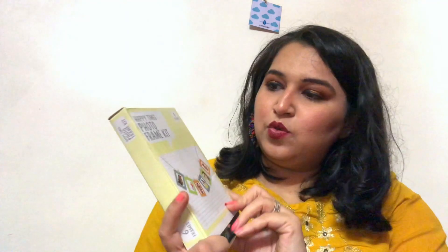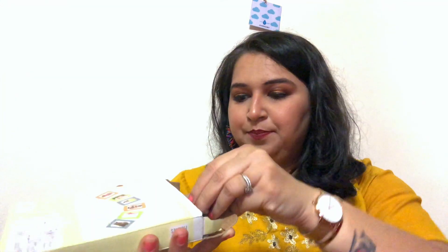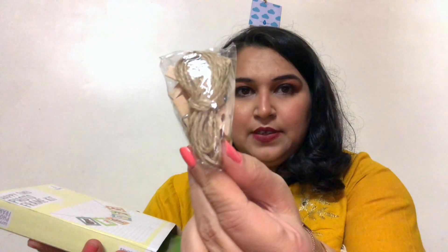The next item is a photo frame kit. It has wooden clippers, a string, and some accessories — basically you can DIY it. I really liked the idea and it was just a pound, so I got it. I think that's pretty much all I bought from Poundland.